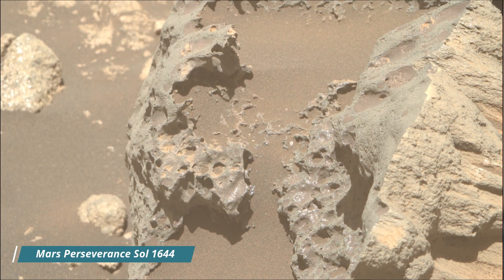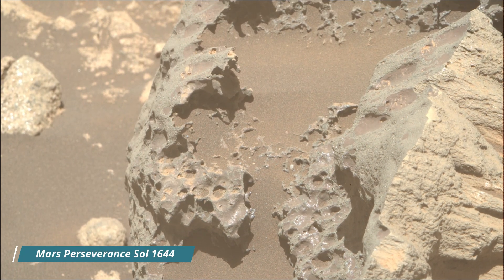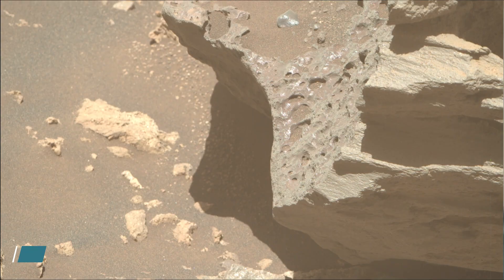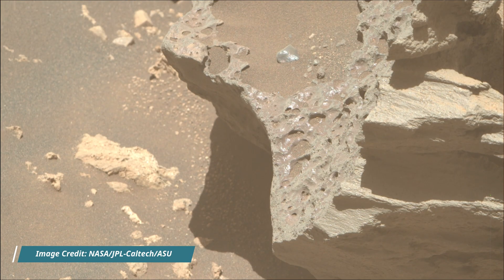Mars Perseverance Sol 1644. Right MastCam, Z camera, MastCam, hazard avoidance camera, HazCam, and the navigation camera, NavCam.